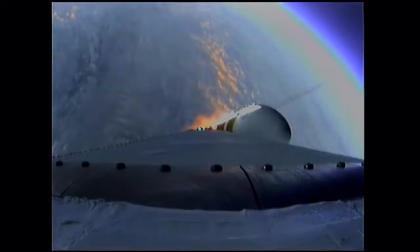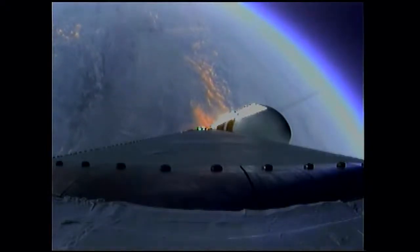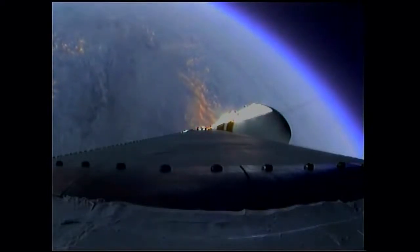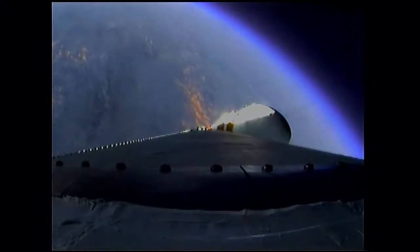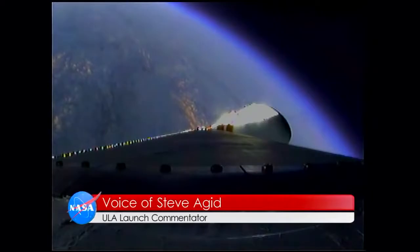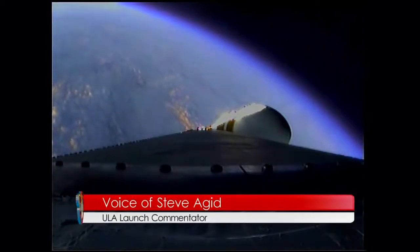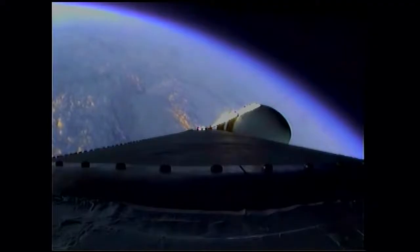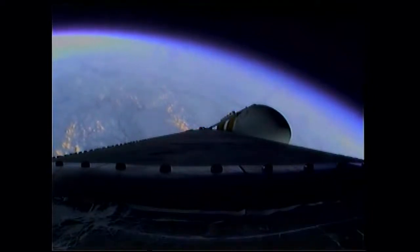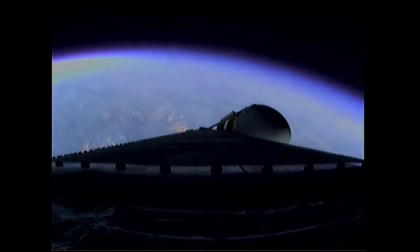Still looking good, coming up on two minutes. Two minutes into the flight. Good engine control on the first stage. Port and starboard boosters at good chamber pressures in the full power mode, and good core chamber pressure in the partial thrust mode. Coming up on the two minute 43 second mark — the Delta 4 Heavy now weighs one half as much as it did at launch, running propellant at the rate of 4,744 pounds per second.